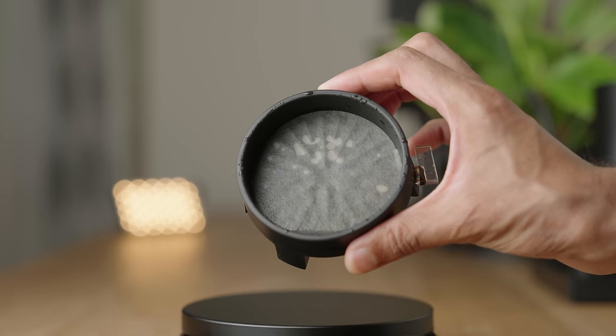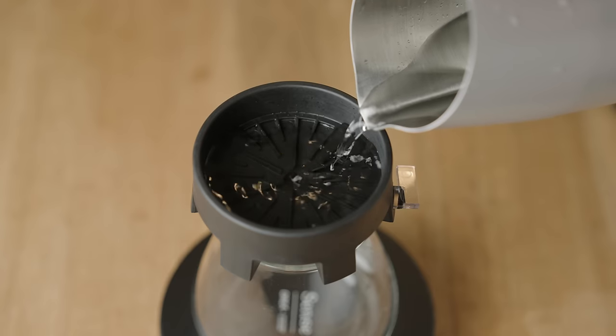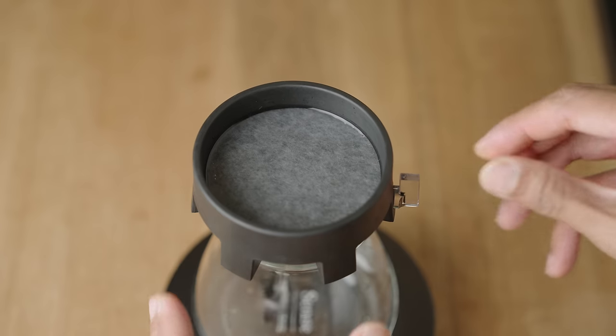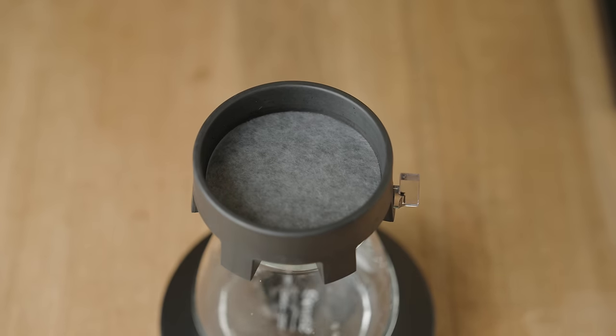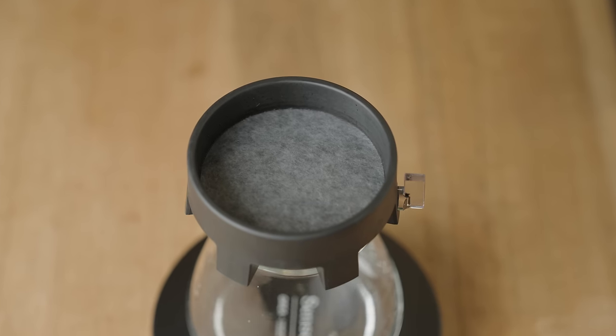Before every brew, here's a pro tip from Jonathan himself. To eliminate any air pockets that can mess up the flow and cause channeling, close the valve, fill the base with a couple of centimeters of water, place the filter in so it floats, then open the valve, drain the water, and watch as the filter sits immaculately. Once the water is drained, shut the valve. This does add a couple extra steps, but it looks so satisfying and it's good for your brew, so just do it.